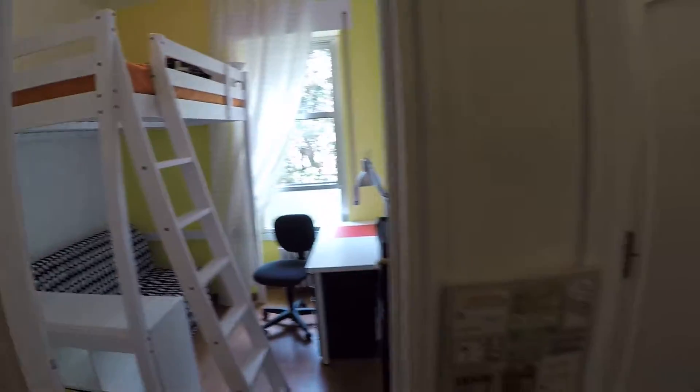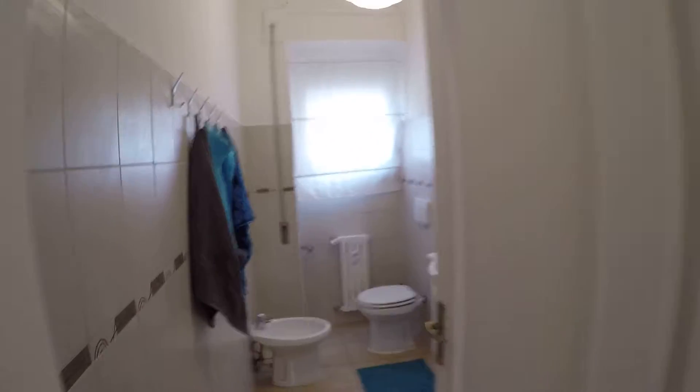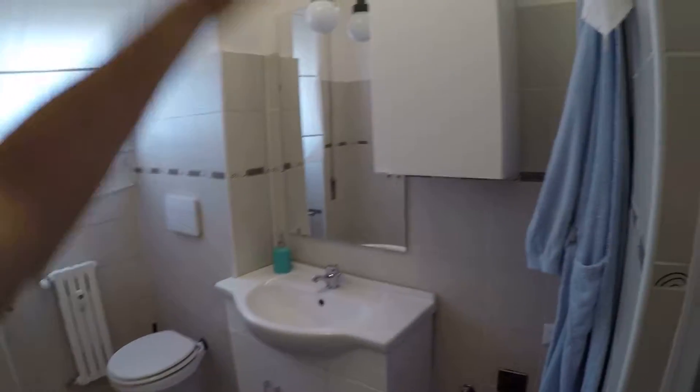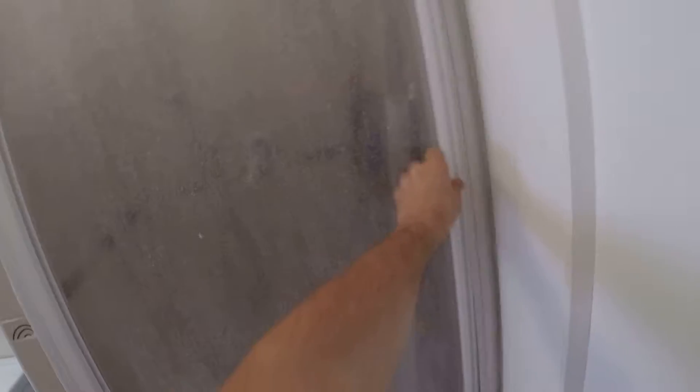Let's check the shared bathroom among those four rooms. It has everything needed: the bidet, the bowl, the sink, the mirror, a cabinet, and a shower. There's a window that faces the courtyard. It's quite big — big enough. That's me, by the way — I'm not for rent.